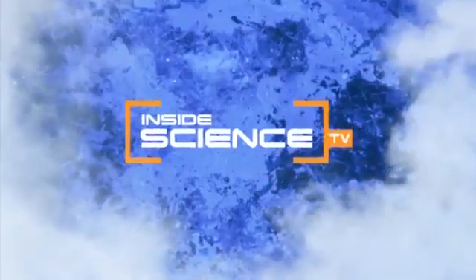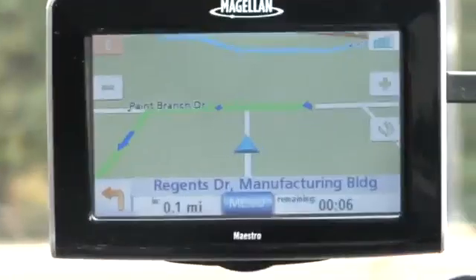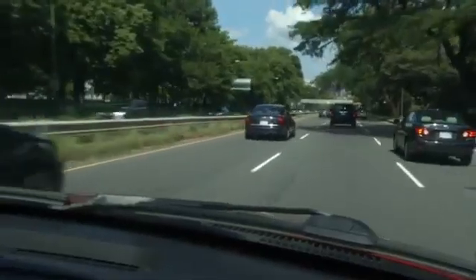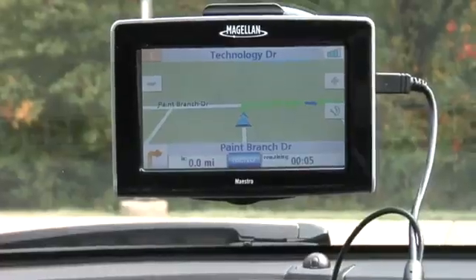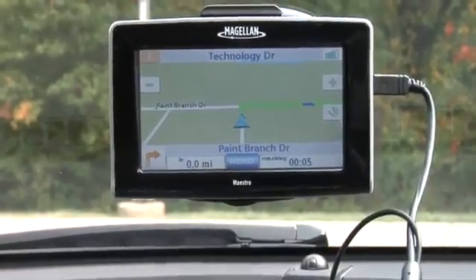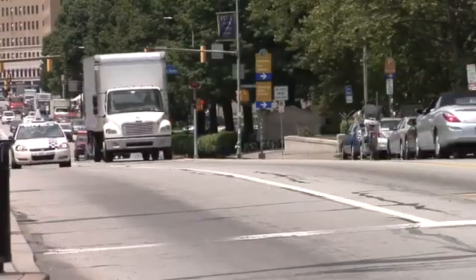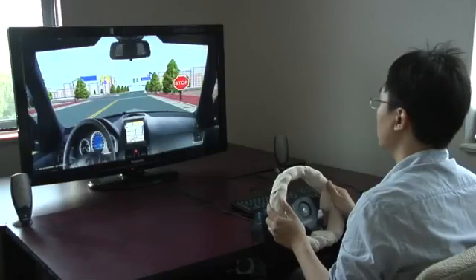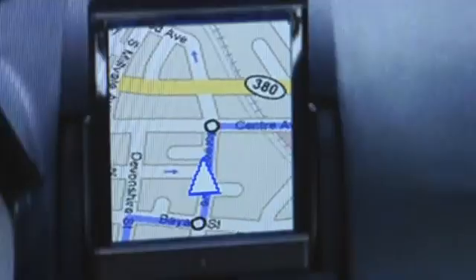Welcome to Inside Science TV. GPS navigation devices help move many cars and drivers from point A to point B. Without them, many drivers would be lost. Now, computer scientists have developed a vibrating steering wheel that works with GPS units to give directions drivers can feel.